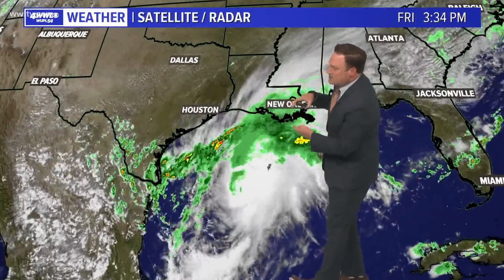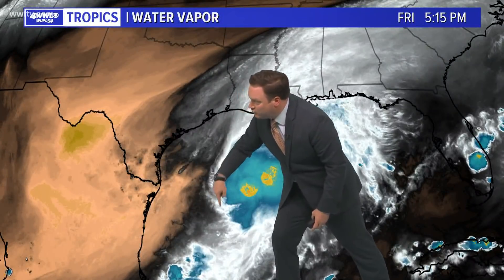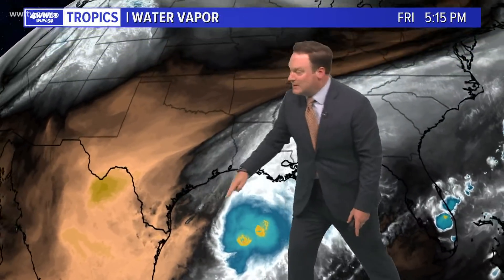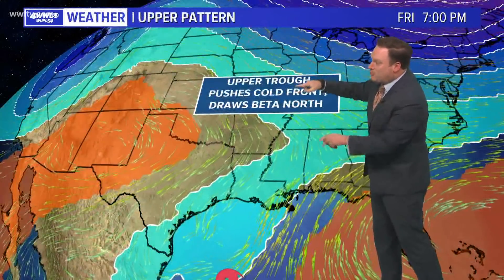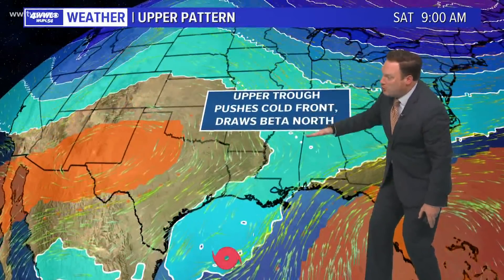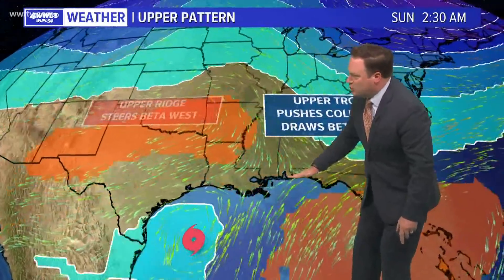Here's what we know right now. A big upper trough is drawing moisture from the western Gulf and from Beta over Louisiana — that's what kept us under cloudy skies and the light rain we saw today. Also on the back side of that trough, you've got some drier air being fed near the center of the storm. We're also watching another upper trough deepening across the central United States, pushing the cold front south, but also helping to draw Beta toward the north, which is why it is at the moment making a track northward. This pushes our cold front on through.